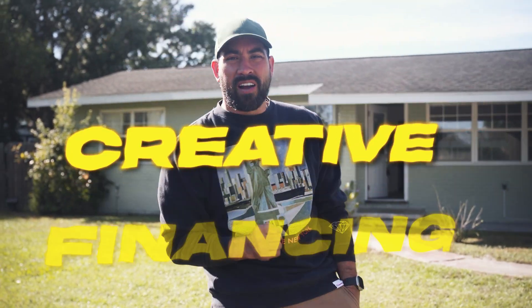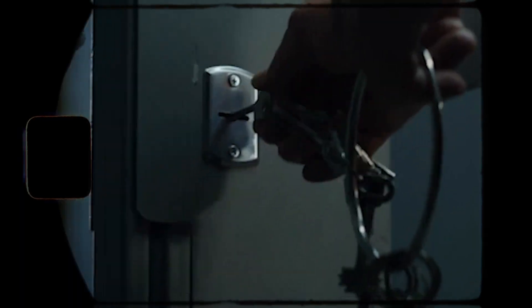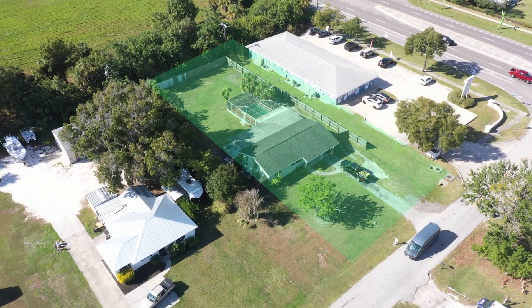We solved problems with creative financing — I essentially saved this lady's life. Her ex-husband was getting out of jail; he had been abusing her. She had this house and got notification from the prison that he was being let go. She wanted to be gone and unseen, so we were able to quickly buy this house subject-to.